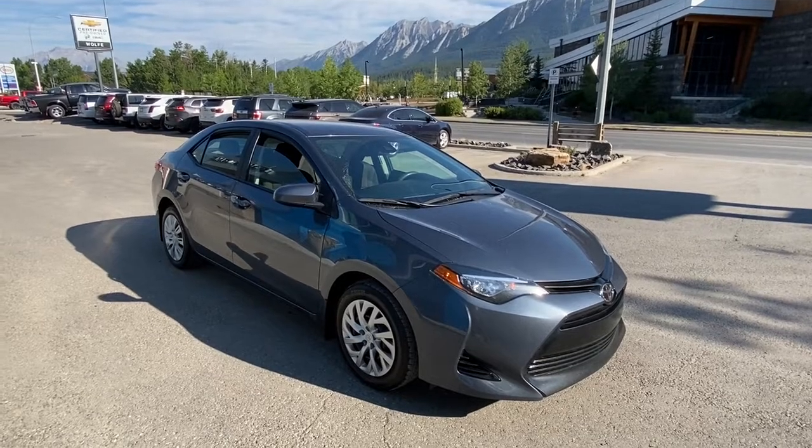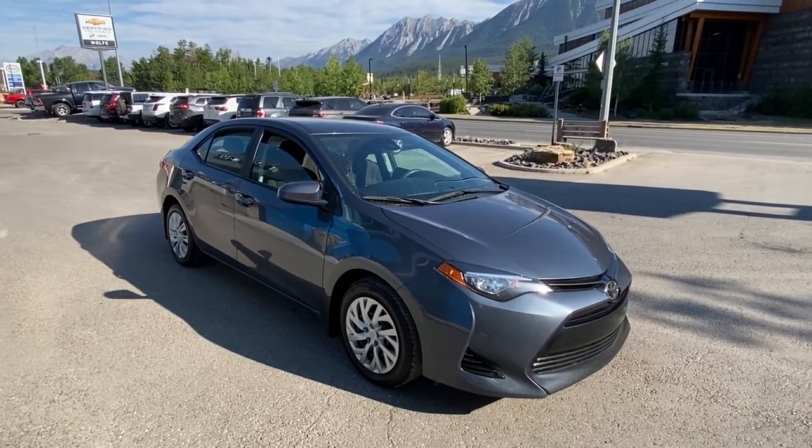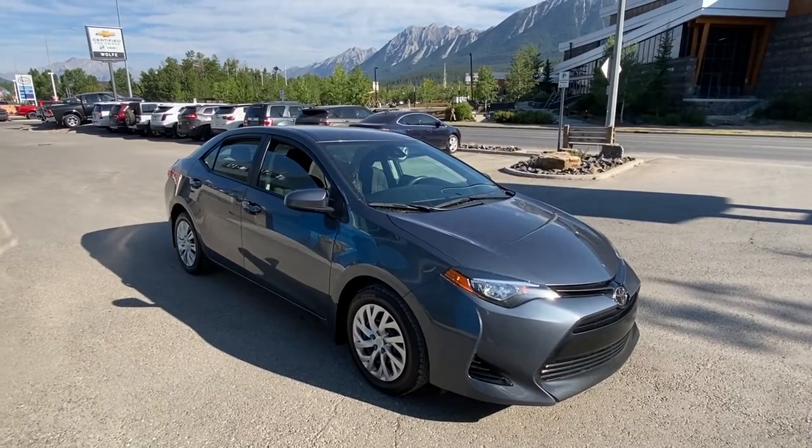Hello and welcome to Wolf Canmore. Today we're looking at a 2018 Toyota Corolla LE.